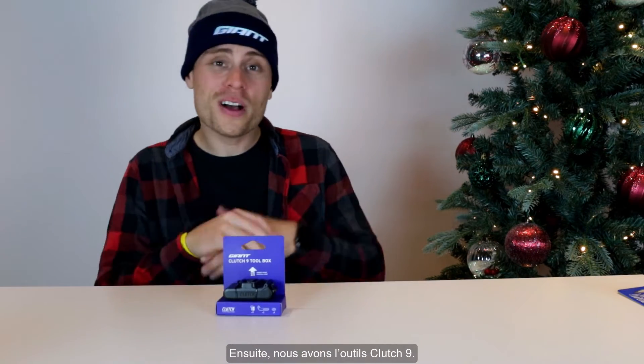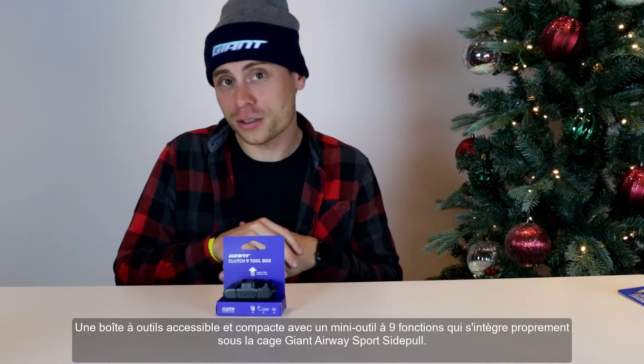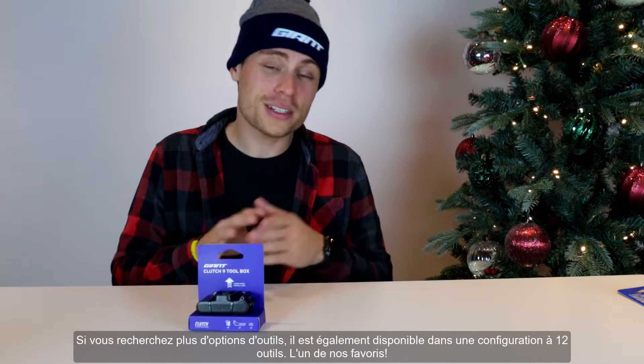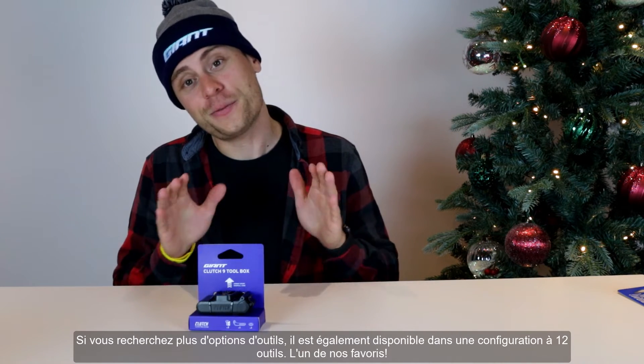Next up, we've got the Clutch Box 9, an accessible compact toolbox offering a 9-function multi-tool that integrates cleanly under the Airway sport side bottle cage. If you are looking for more tool options, it is also available in a 12-tool configuration, and it's one of our favourites, hands down.